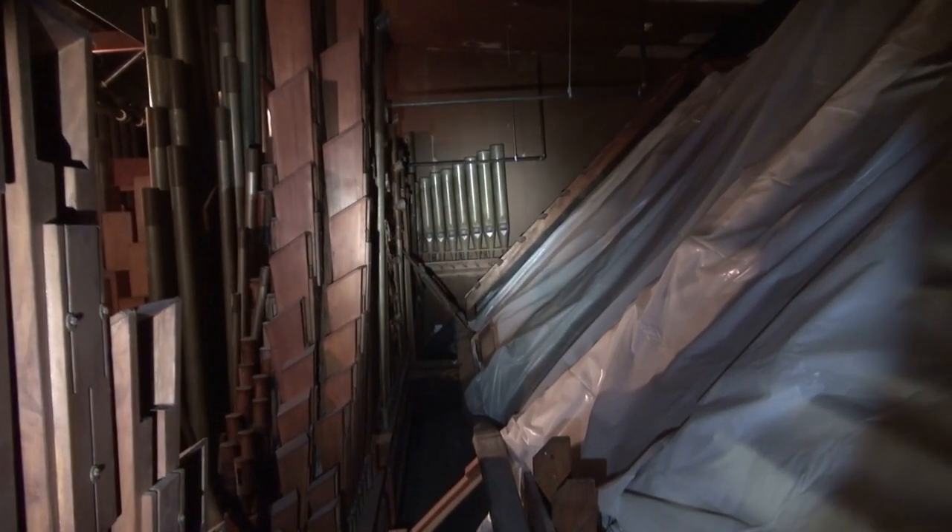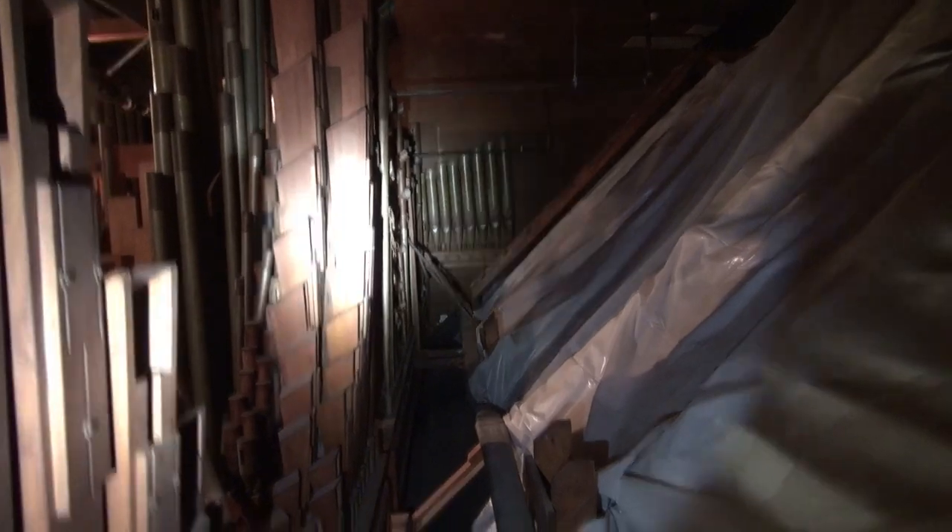It says '16 Vox' there. And if you look down the length of the chamber, there's a very large stop metal flute over there, the Tromba d'Amour, etc. And this is where the swell shades would be, but they're covered up with plastic.